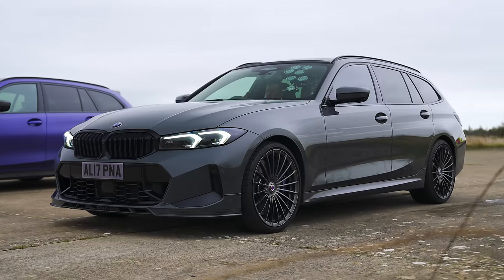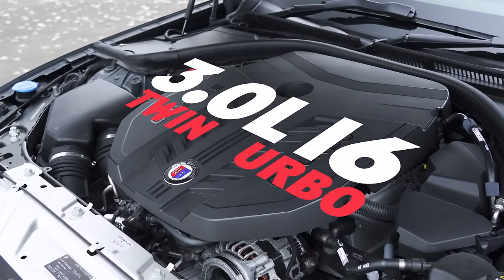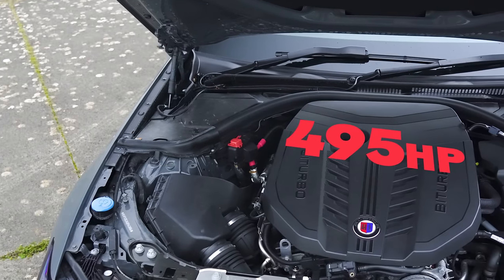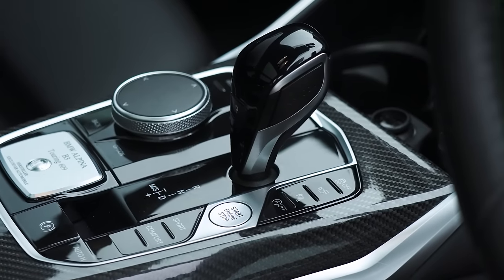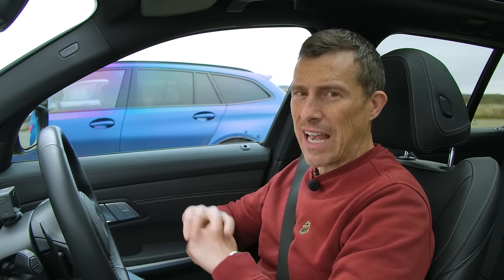Now, let me tell you about this Alpina. It uses the S58 3.0-litre straight-six twin-turbo from that BMW M3 Touring, but it's been tuned slightly differently. It puts out 495 horsepower and 730 newton-metres of torque. It drives all four wheels via an eight-speed automatic gearbox with a torque converter. The drive system doesn't do any of the clever rear-wheel drive, X-drive, M-drive stuff that the M car does — it just goes all out for traction and power.